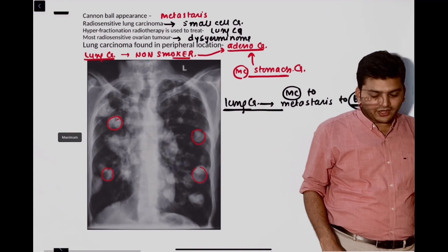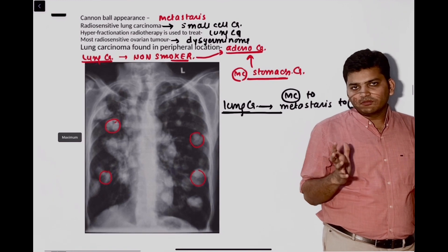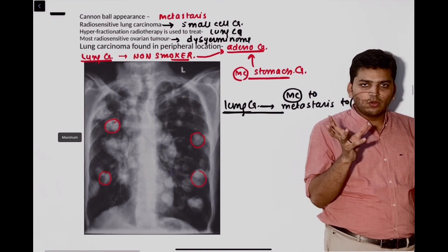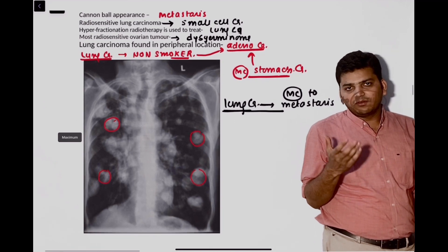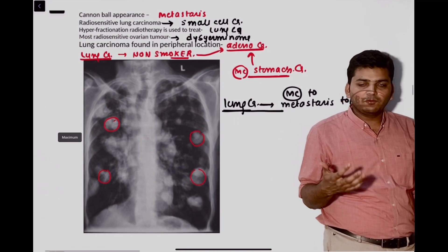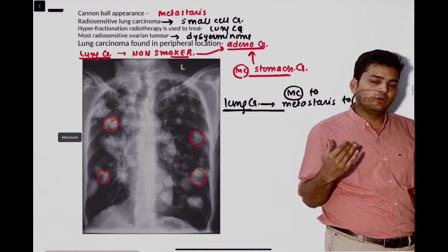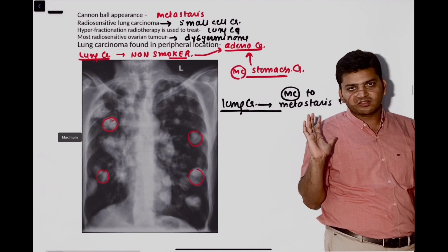Then there was a question from lung cancer. The question is not very clear, but they asked which is the most common cancer. It will depend on what other things they have given: if asking for a smoker, it is going to be squamous cell carcinoma; a non-smoker is going to be adenocarcinoma. Both we have discussed.